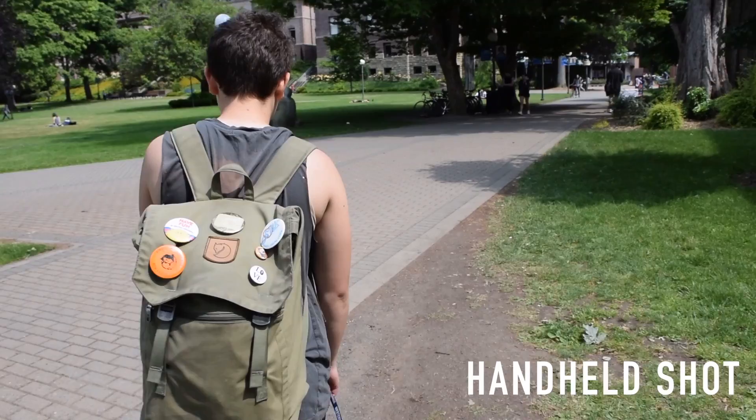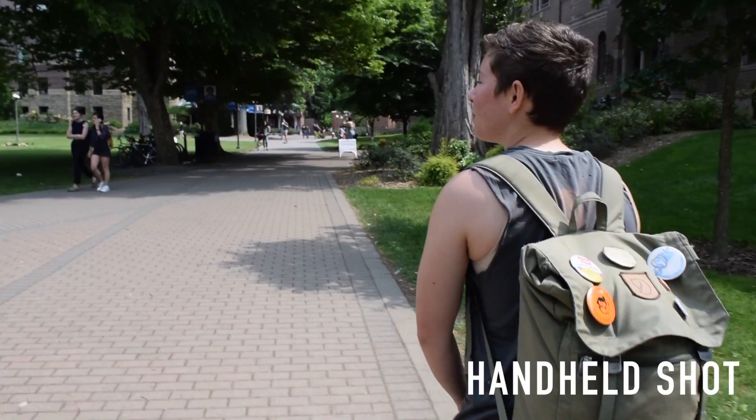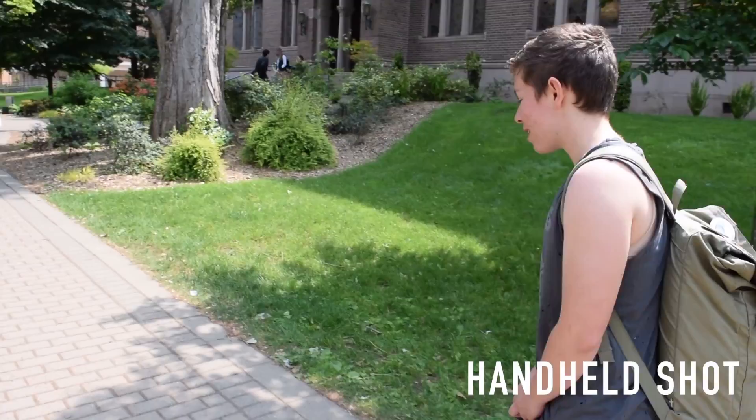A handheld shot is when the camera person is in motion, following the subject, creating a jerky, immediate feel. To get this effect, the camera operator holds the camera in their hands rather than using a tripod or a stabilizer.